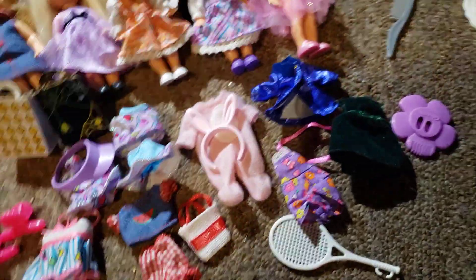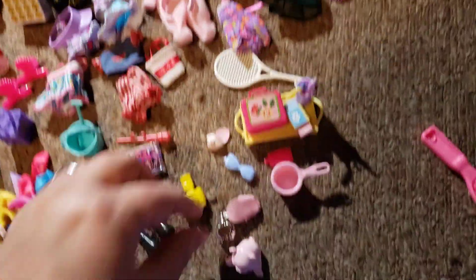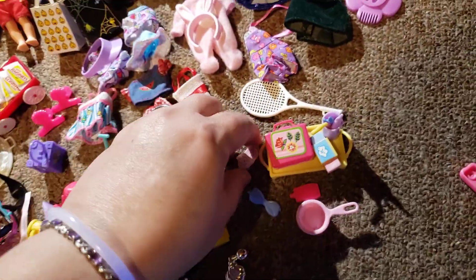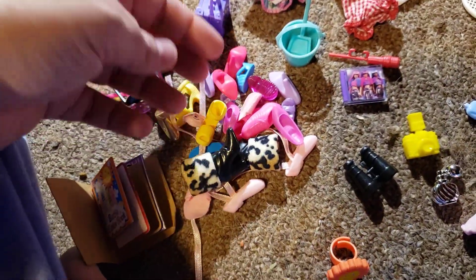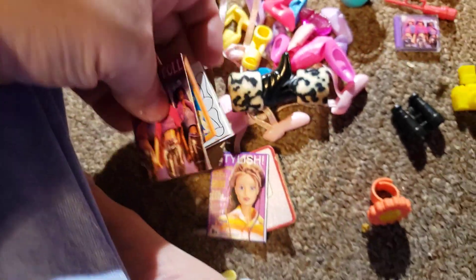Some of these extra clothes and accessories came as fashion packs that went with the dolls. There's a whole pile of Barbie shoes — most of them have matches, with only a few that don't. There's also a pile of sunglasses and other kinds of glasses.